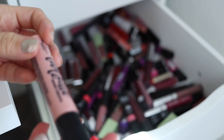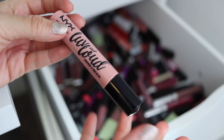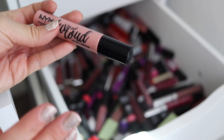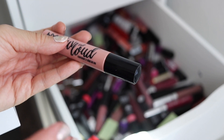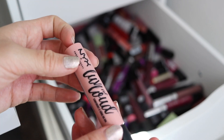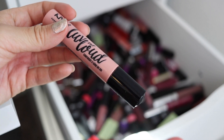I got a comment in my last video about how someone always uses expired makeup and nothing's ever happened to them. That's awesome if you've gone this long using products past their safe time span. However, you are risking infections and bacteria — so do that at your own risk. I like to keep it a little bit safe, especially with things like eyeliner and mascara. Like, pink eye is not a good look, guys.